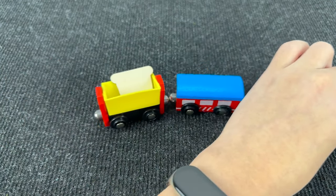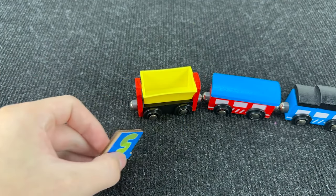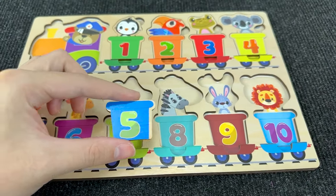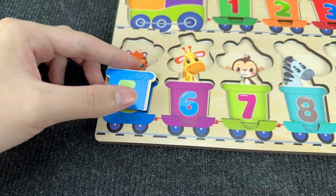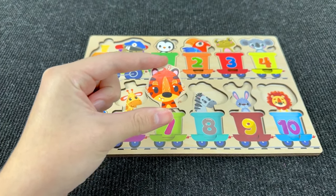Look at this cute little train! And on this railway carriage we have... carriage with number five! Number five! Where should I put? All right, here! And inside this carriage we have a tiger!